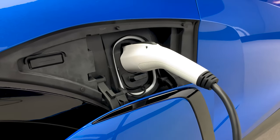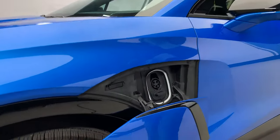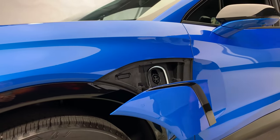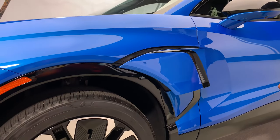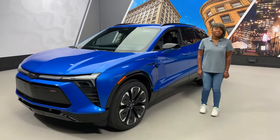There are two ways to close the charge port door. First, disconnect the charger. The first way to close the door is to press this button, allowing the door to close automatically. The second way is to simply get into your vehicle and shift it into gear. That wraps up your first drive. We hope you enjoy your Blazer EV and safe travels.